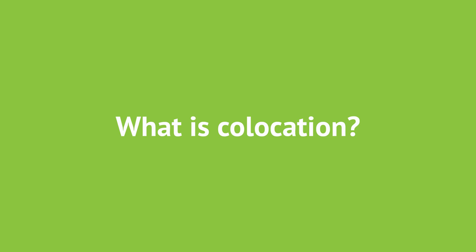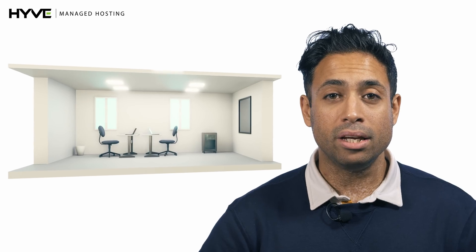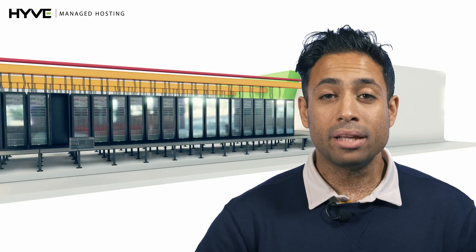Hi, I'm Neville from Hive Managed Hosting and today we're going to be talking about co-location. Co-location is taking your existing IT infrastructure and rehousing it within a secure data centre. The data centre provider will often take care of important aspects such as ensuring they provide you with redundant network connectivity, power and cooling.